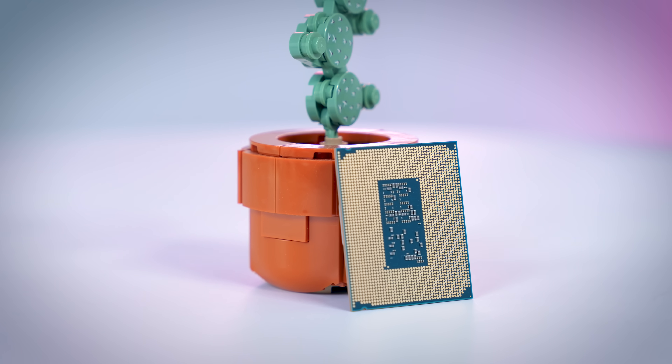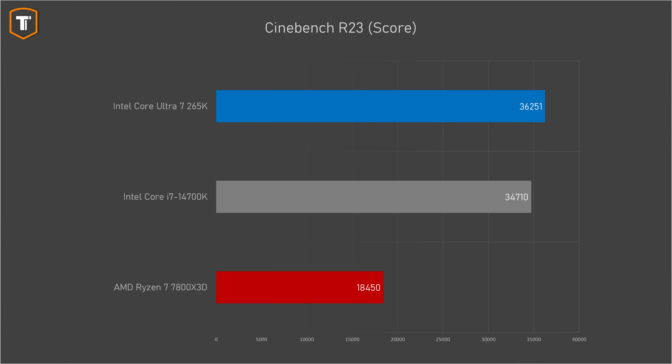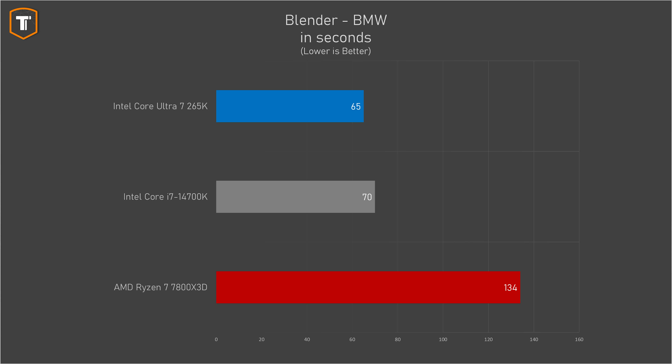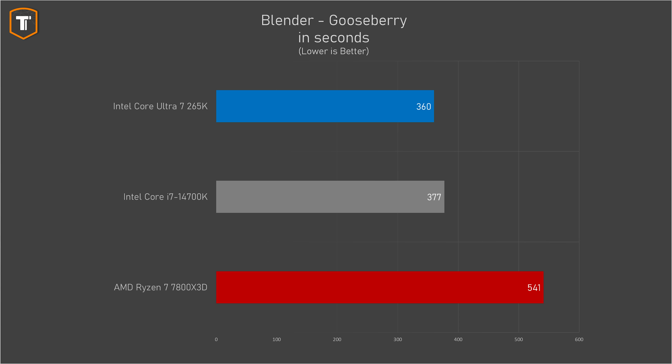Looking at standard CPU benchmarks, the Core Ultra 7 starts off pretty nicely. In Cinebench 23 it scored just over 36,000 points, making it a couple of percent faster than the i7-14700K and about twice as fast as the 7800X3D. Single-threaded performance came in just over 2,300 points, again an improvement over last-gen Intel and significantly more than the Ryzen 7. In a quick Blender render, the Ultra 7 was just ahead of the old i7 and about twice as fast as the Ryzen 7, with the gap shrinking a bit on longer renders, where the Ryzen 7 is still about 50% behind.